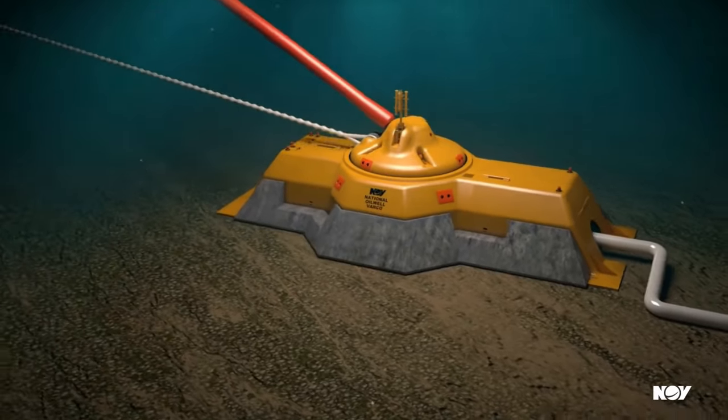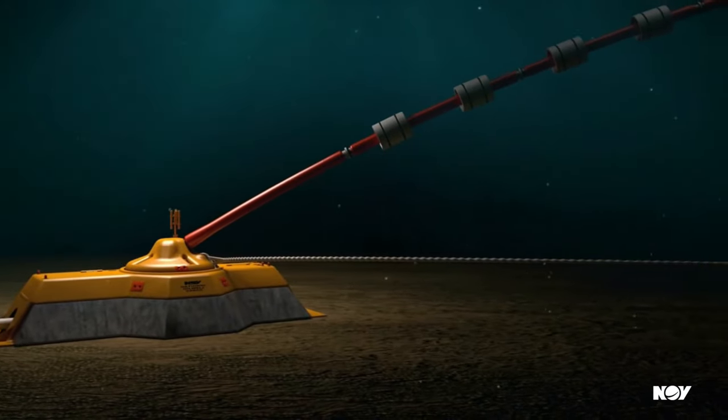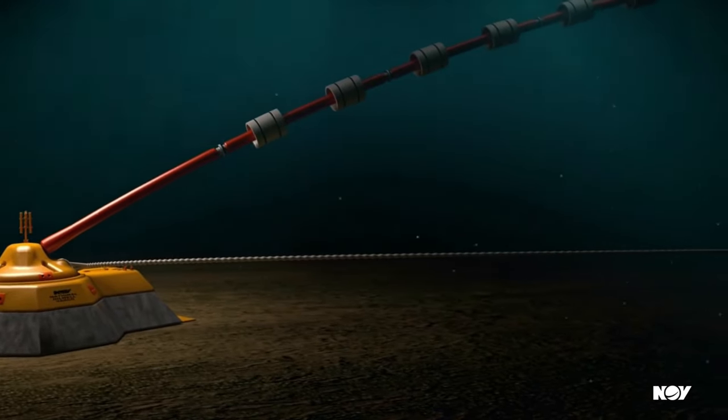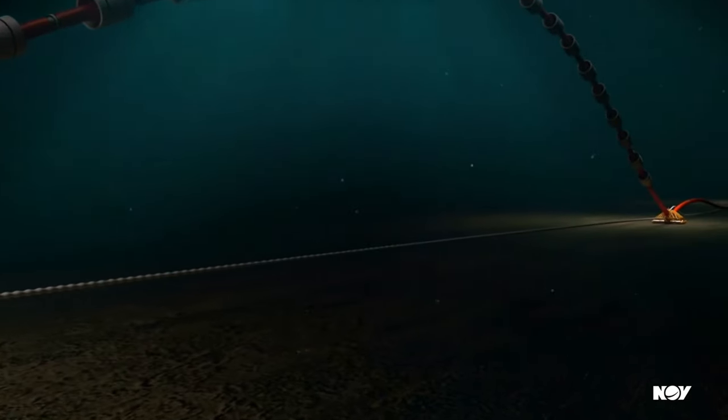Key feature 1: a single point mooring solution that ensures the vessel remains securely anchored while maintaining freedom to weather vane, reducing strain on the mooring system.